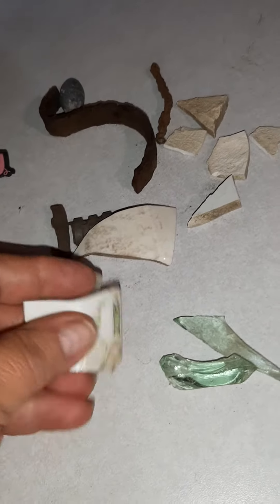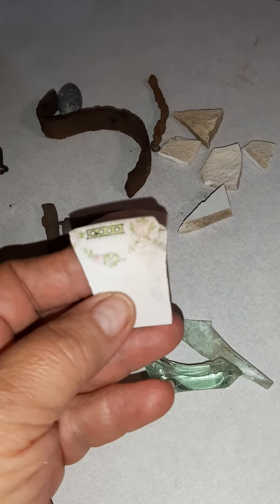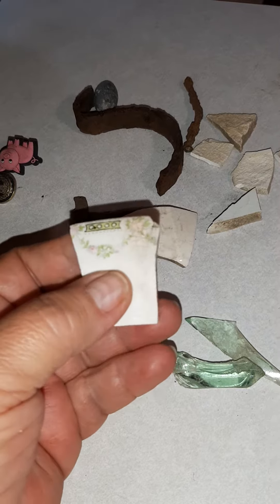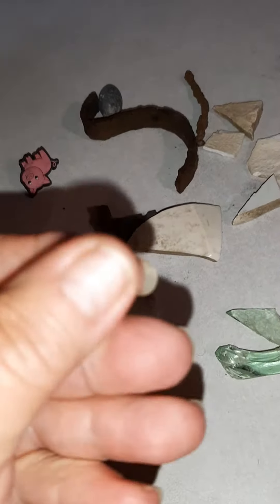I think I ran across a dump area. This is some pottery — it's really, really pretty. So I collected some because I'm going to make like a mosaic out of all of them.